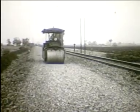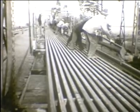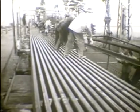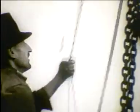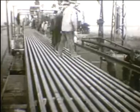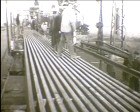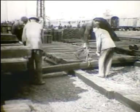Amíg az alépítmény és az ágyazat tömörítése elkészül, addig a szerelőállomáson lekötik a hosszú sínes mezőket. Ez a munka az érkező anyagok, a hosszú sinek lerakásával kezdődik. A talpfákat előfúráshoz leosztják.